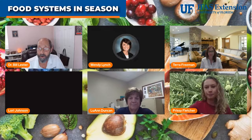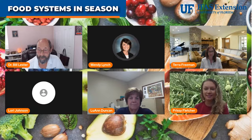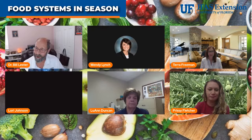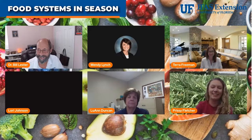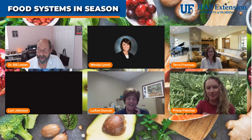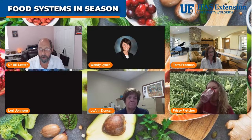Wendy is on here again with me today — good morning Wendy. We also have Tara back — good morning Tara. And we have Prissy back here once again, who has an ever-changing background. Good morning — it's nice to see everybody again. Prissy Fletcher from St. John's County. And we have Luann Duncan back, who was with us last week doing food preservation and canning demonstration — good morning Luann.